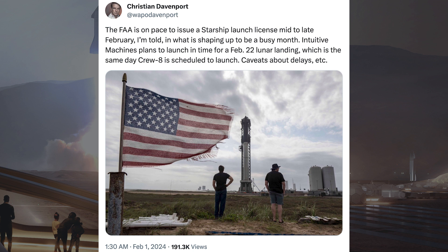There was some good news about a possible launch license this month. It says: the FAA is on pace to issue a Starship launch license mid to late February, in what is shaping up to be a busy month.